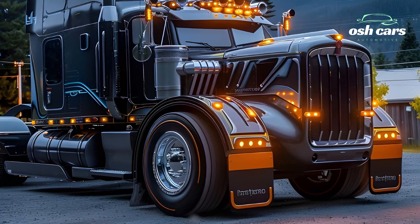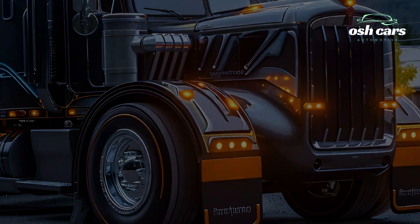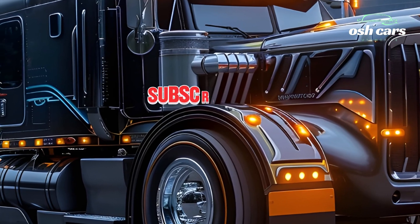Whether hauling heavy loads across the country or navigating city deliveries, this truck represents the future of transportation — built for performance, designed for comfort, and engineered for the road ahead.